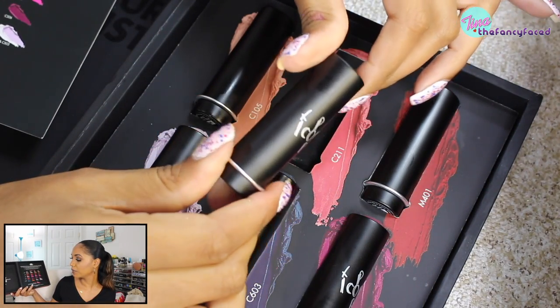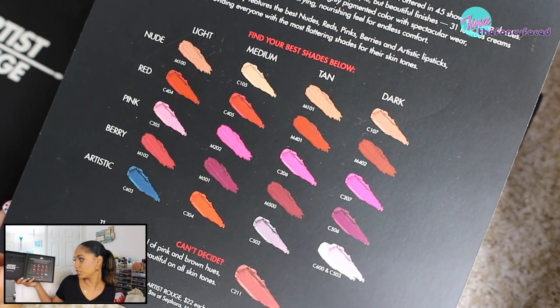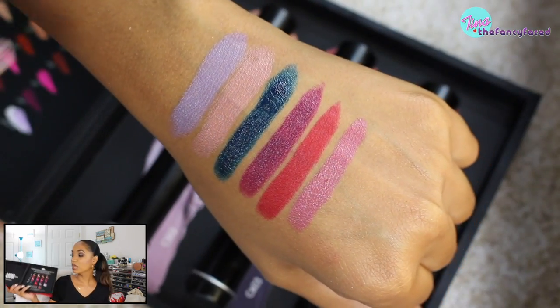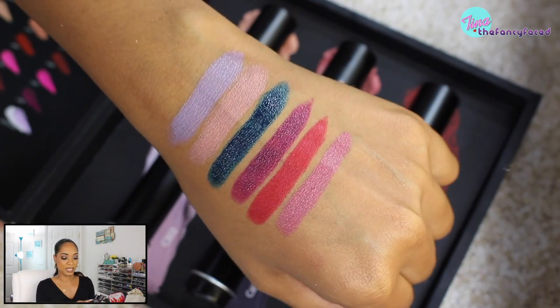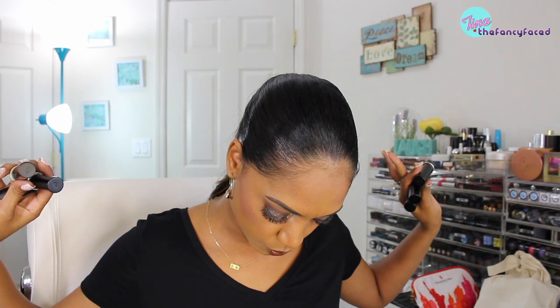We received six of the Makeup Forever Artist Rouge lipsticks. They have a selection of nude shades, red, pink, berry, and artistic shades categorized by skin tone: light, medium, tan, and dark. They said if you can't decide, go for C211, which is the perfect nude for all skin tones — a rosy nude that reminds me of my favorite shade from their older line. It's a pinky nude that should work across most skin tones.